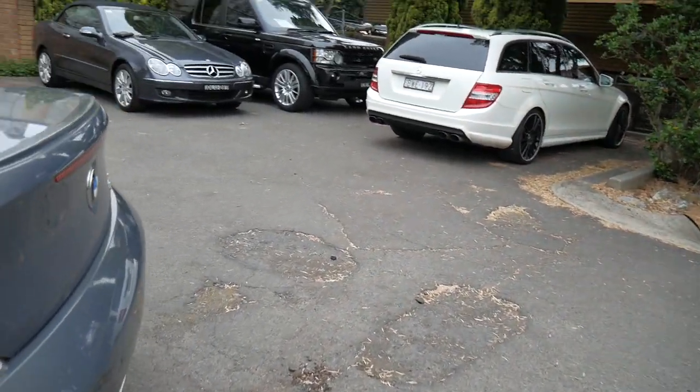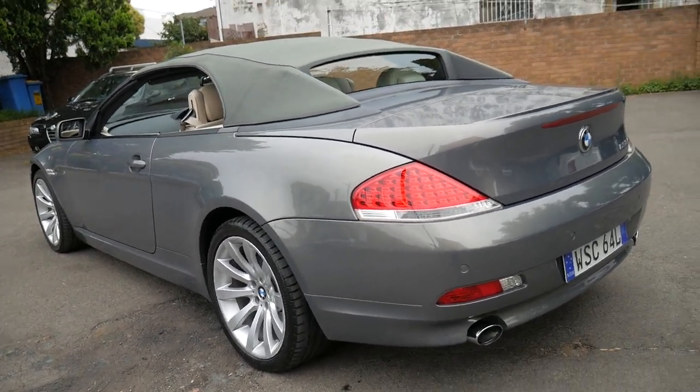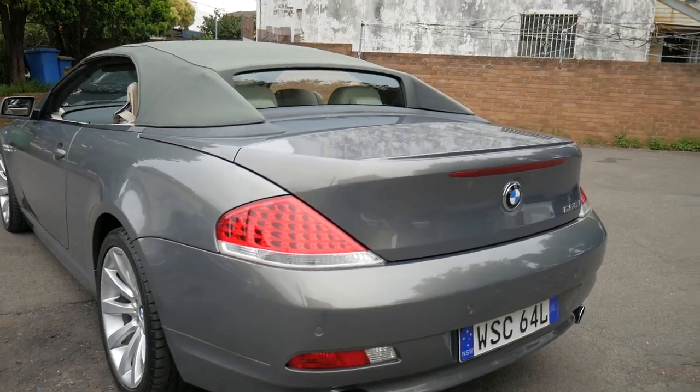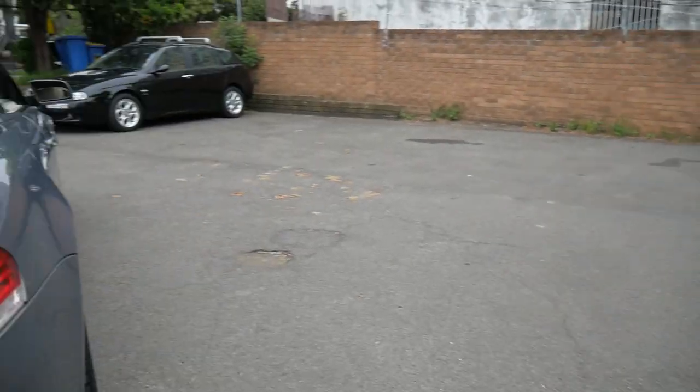We have our own mechanic, we can do extended warranties, we've got a detailer on site, we can offer finance at very competitive rates, and we've been buying and selling these sorts of cars for about 24 or 25 years.